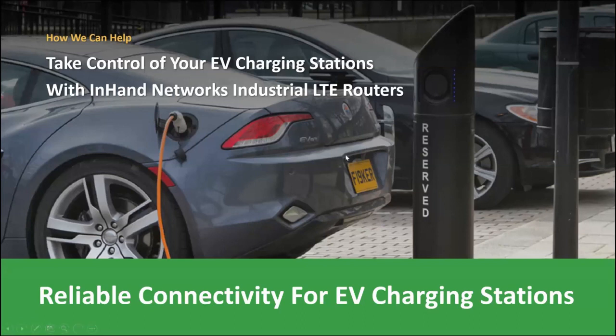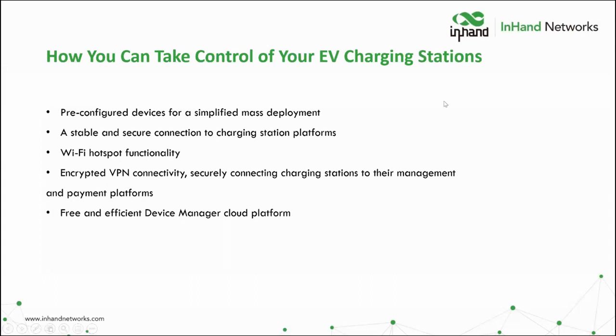Reliable connectivity in this case means cellular, and it has to be dependable. Some key functions a reliable cellular solution must include: pre-configured devices for simplified mass deployment; a stable and secure connection so your devices and chargers stay online; a Wi-Fi hotspot to connect multiple EV chargers simultaneously; an InConnect encrypted VPN solution to securely manage payment processing; and a free, efficient device manager to remotely manage your devices at no extra cost.